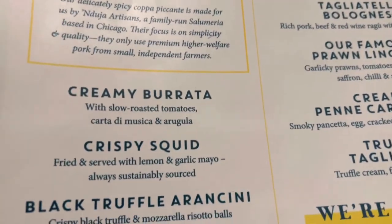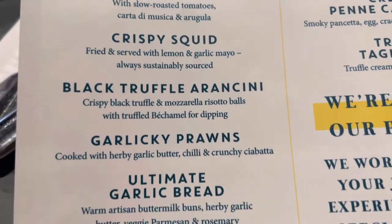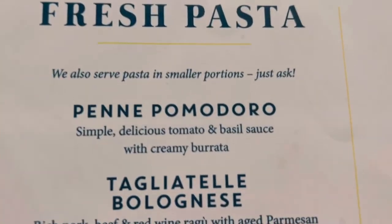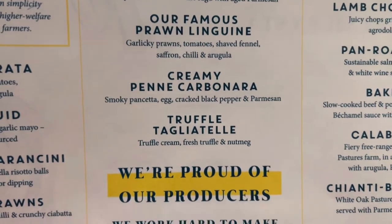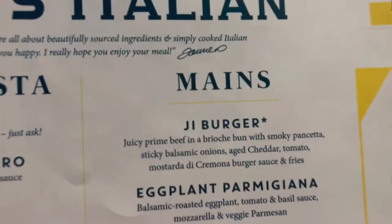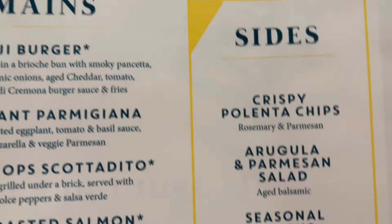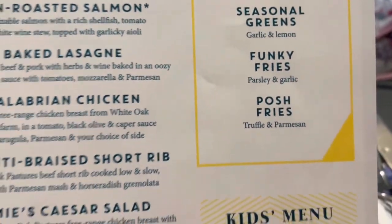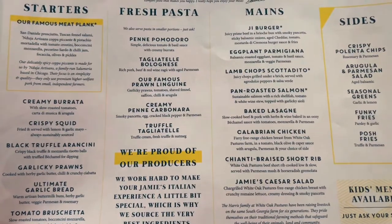The server runs through the menu highlights: famous meat plank, creamy burrata, crispy squid, black truffle garlicky prawns, ultimate garlic bread, tomato bruschetta, fresh pastas, prawn linguine, carbonara, and truffle tagliatelle. I try to read them aloud to the camera and apologize for the little lights on the camera I couldn't figure out how to fix.